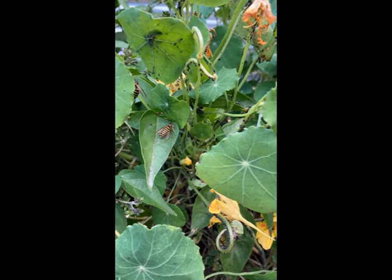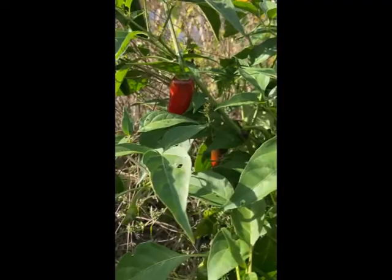Right next to my nasturtium I have some peppers growing. I've had bad luck with aphids loving peppers and crawling all over them, sometimes even weakening the plant to the point I don't think it's gonna recover.